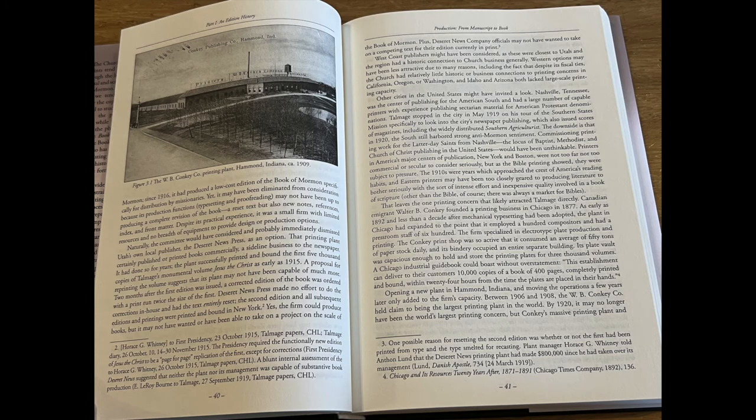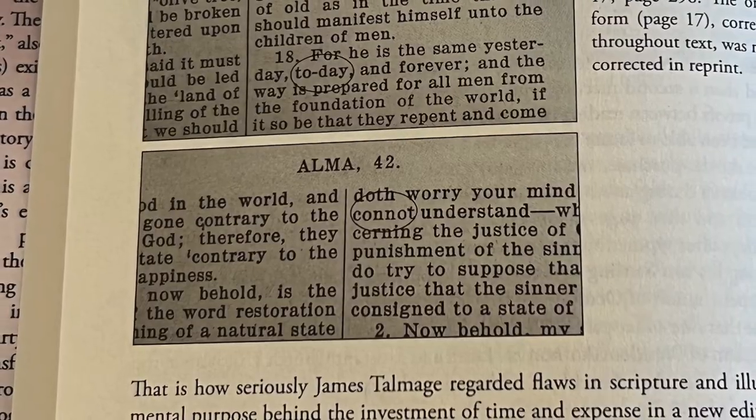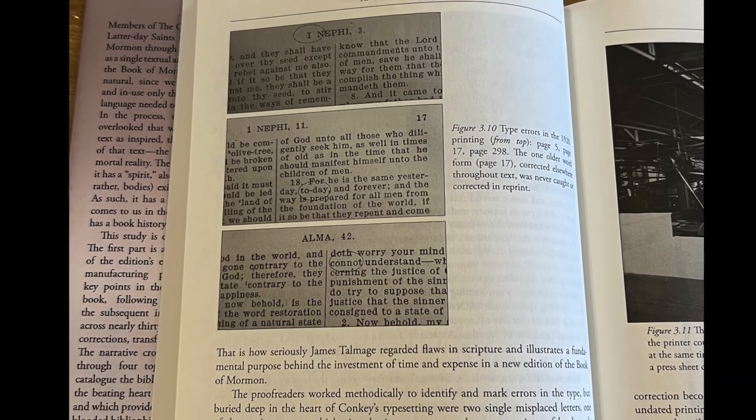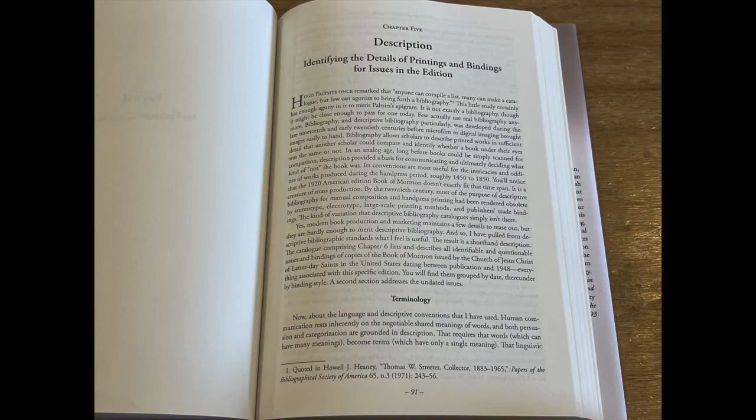Professor Saunders goes into depth regarding the printers that the church commissioned and all of the various printing dates. Among this is the discussion of the Cannot Error and other anomalies within the first print run of the 1920 editions, which brings up the second section of this work.